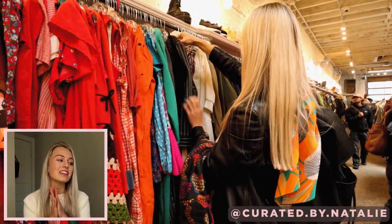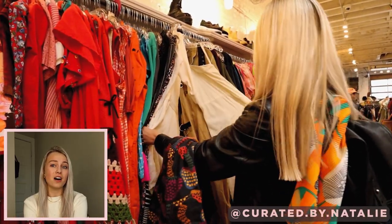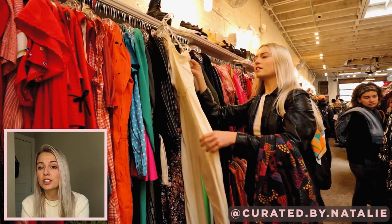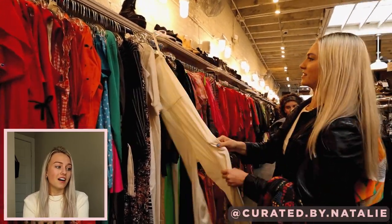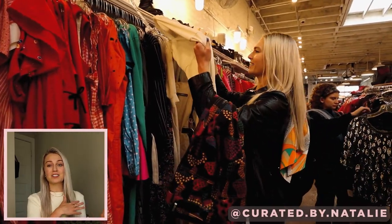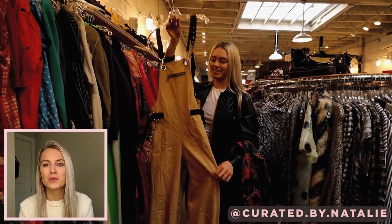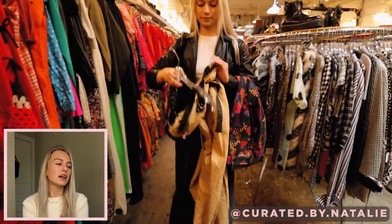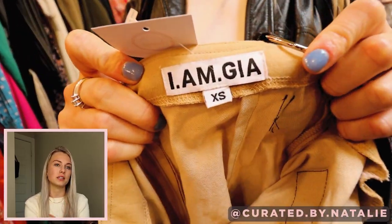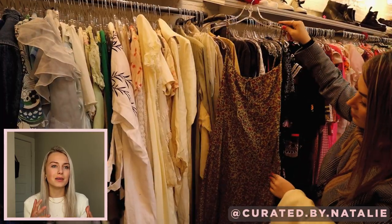This store just had the most impressive finds of any store, honestly. It was a lot — the racks were really packed, so it was kind of hard, but every single piece on there was amazing. These were IMG, and I do feel like that was one area where pricing was a little high — they were $40, and IMG maybe retails for $50 or $60.